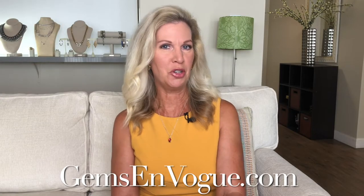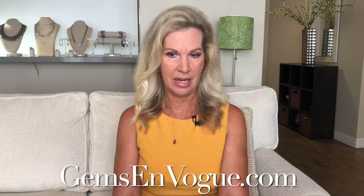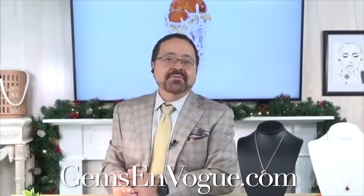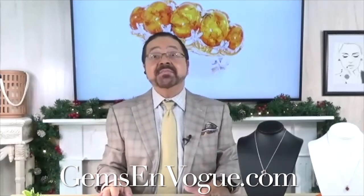Hey everybody, welcome back into Gems on Vogue and GemsOnVogue.com. Today is a fabulous show of Andesine from the feldspar family, discovered in 2003. We're going to talk about this amazing stone with the fabulous Michael Vallatutti. I am doing absolutely wonderful, Libby, and I love doing these shows, especially when we have a deal of the week — any true exotic that literally isn't being mined anymore.